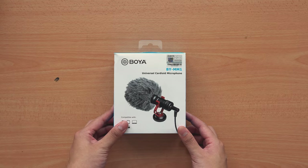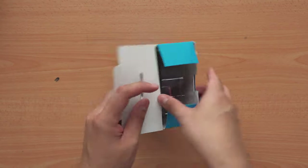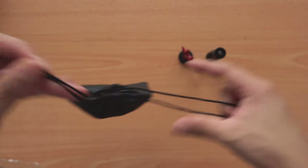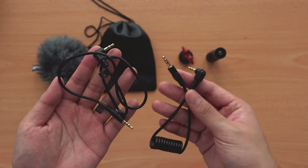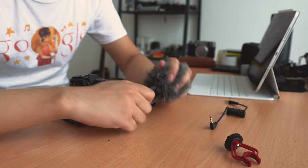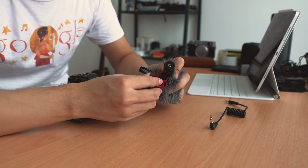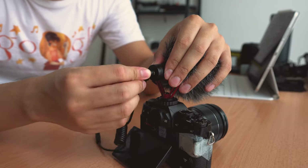The Boya BY-M1 on-camera microphone also comes with a bunch of stuff. You get the mic, a shock mount, a drawstring bag, a windscreen, one cable for your smartphone, and one cable for your camera. As far as setup goes, it's super straightforward — the on-camera mic just goes into the shock mount and onto the camera, then you plug it in and you're good to go.